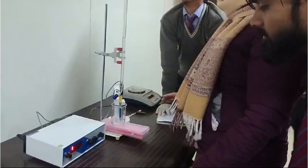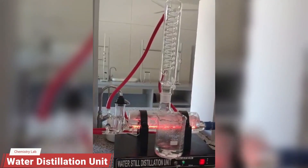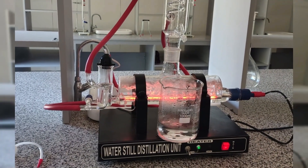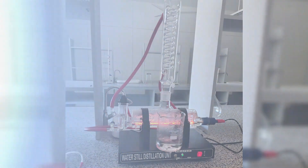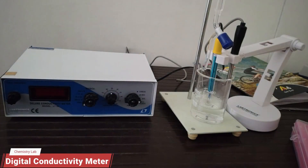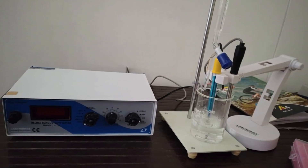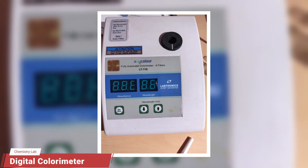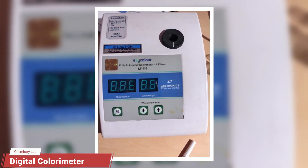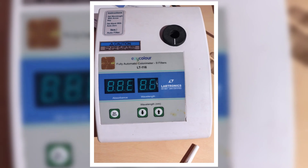The single-stage water distillation unit is used to produce pure distilled water for lab experiments through partial evaporation and condensation. The digital conductivity meter uses a highly pH-sensitive glass electrode to determine cell constant and conductivity of electrolytic solutions and perform conductometric titrations. The digital colorimeter is used to perform UV-visible spectroscopic studies, including determination of absorbance and concentration of colored solutions based on Beer-Lambert's Law.